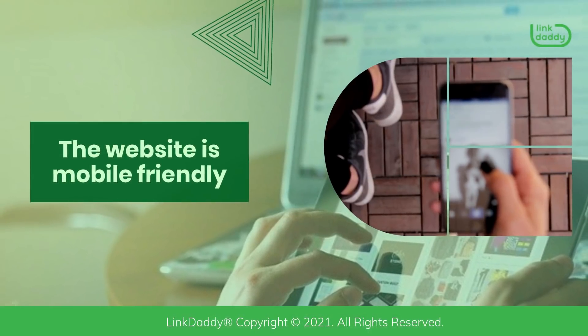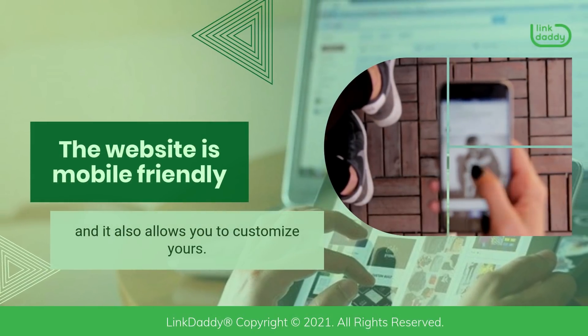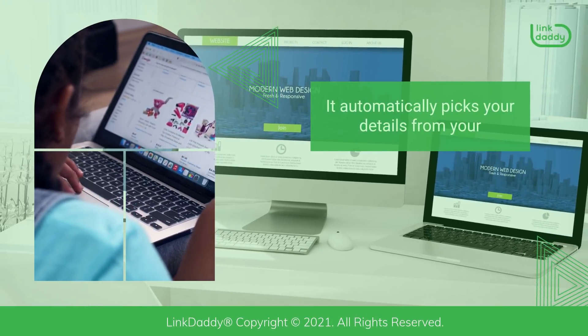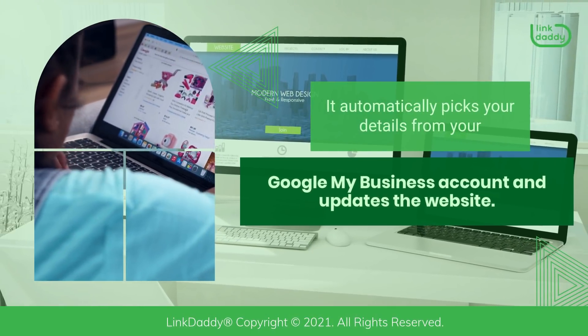The website is mobile-friendly, and it also allows you to customize yours. It automatically picks your details from your Google My Business account and updates the website.